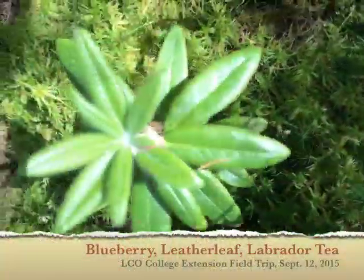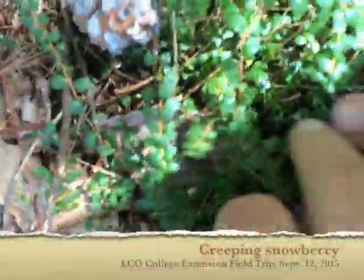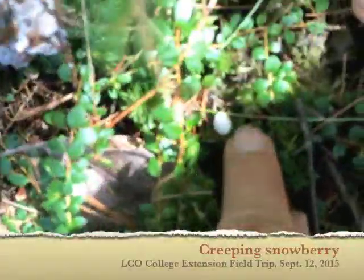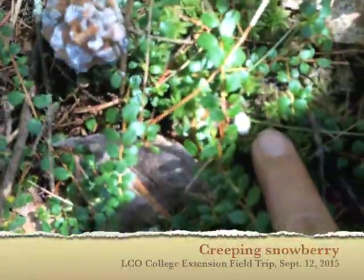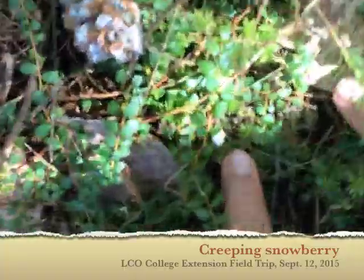This is blueberry. That is leather leaf. That's Labrador tea. And on top over here is another Heath family plant called snowberry — white berry. See that white berry? They look like Tic Tacs — they taste just like juicy Tic Tacs.